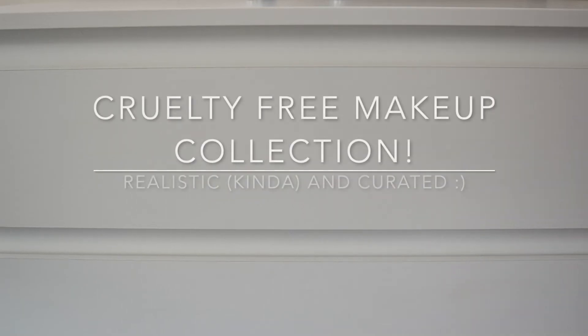Hey, welcome back to another episode of Just Call Me Josie. This is going to be a complete walkthrough of my cruelty-free makeup collection, and I will split this into several different episodes. Make sure that you subscribe so you don't miss out on any of the other parts of my makeup collection videos.